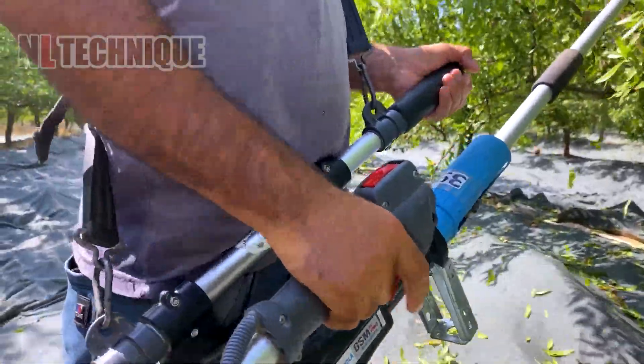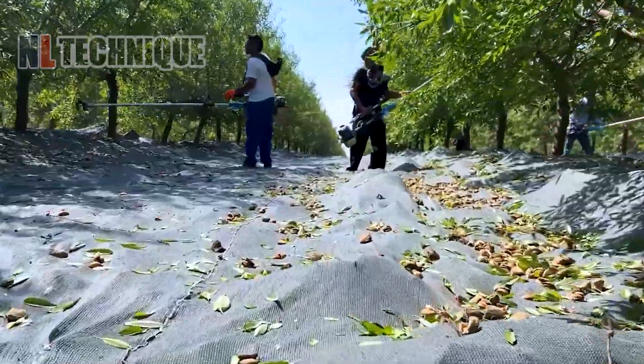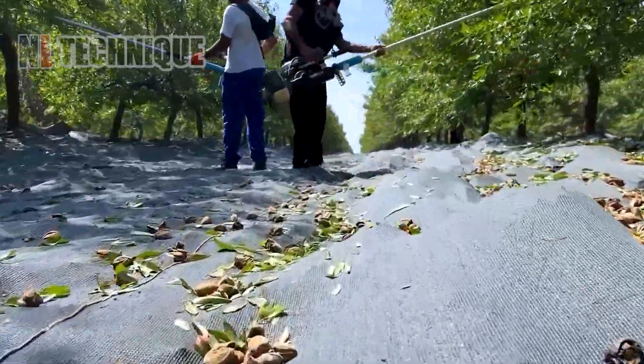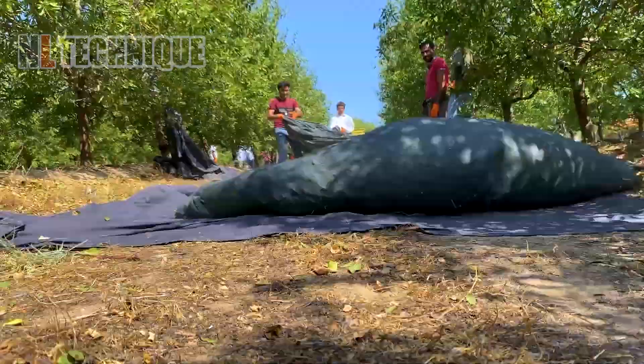Machines vigorously shake almond trees, quickly gathering a bounty of nuts. Shake, rattle and roll — almond harvesting is a nutty affair. Let's get shaking!